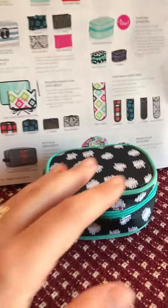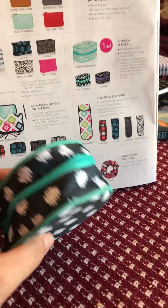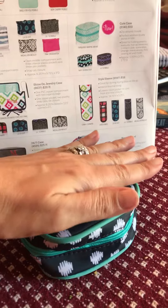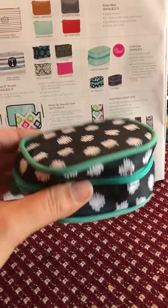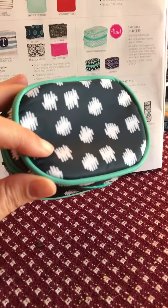This case here is brand new for 31 — it's called the Cute Case. As you can see, it's about the size of the palm of my hand, so it's not very big at all. My question to you is: what do you think I'm carrying in the Cute Case?